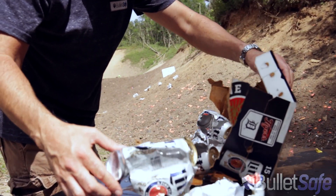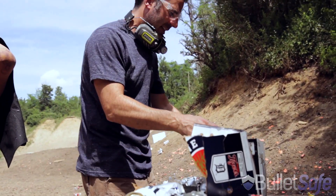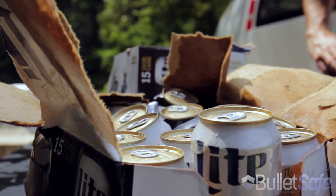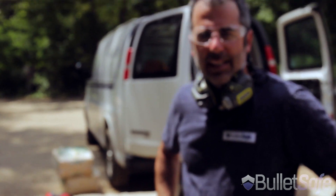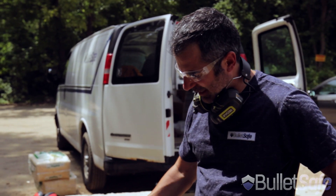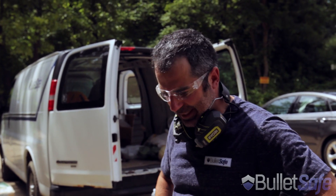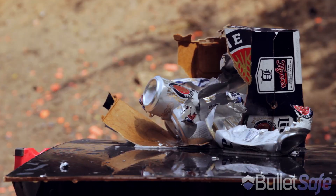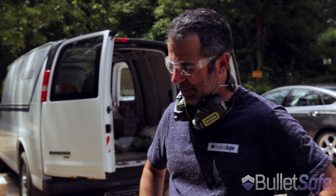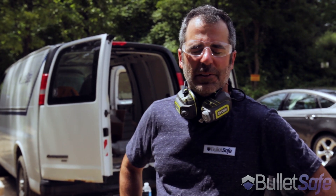I mean, goodness gracious. I can't believe — I don't even understand how that works, how all of these beers can have holes in them. I don't fully get it. There's some shrapnel involved here and other things, because you would think the most we could have gone through would be ten beers. But God, there's got to be like 15 of them that are blown apart here. So, if you like beer, don't shoot them with a gun. If you want to be bulletproof, buy a BulletSafe Bulletproof Vest.